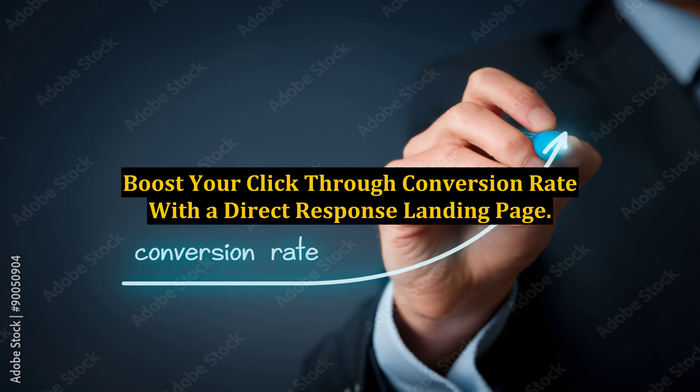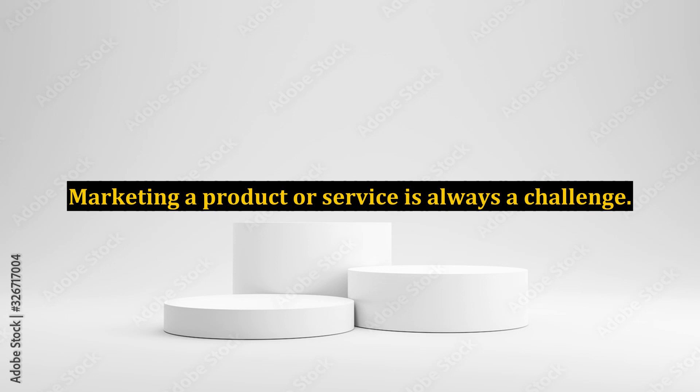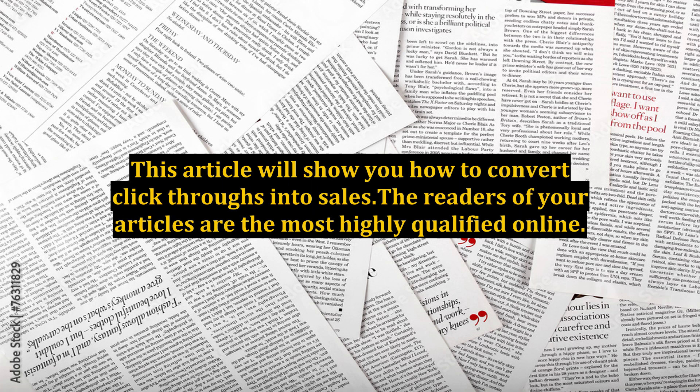Boost your click-through conversion rate with a direct response landing page. Marketing a product or service is always a challenge. This article will show you how to convert click-throughs into sales.